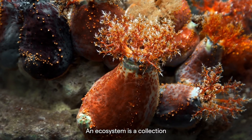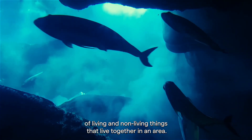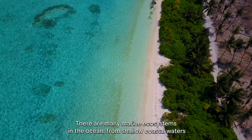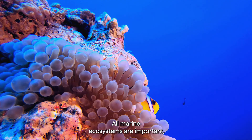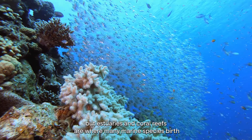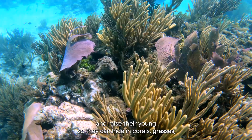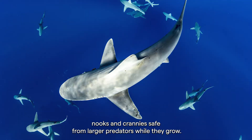An ecosystem is a collection of living and non-living things that live together in an area. There are many marine ecosystems in the ocean, from shallow coastal waters to open ocean to the deep. All marine ecosystems are important, but estuaries and coral reefs are where many marine species birth and raise their young, so they can hide in corals, grasses, nooks and crannies, safe from larger predators while they grow.